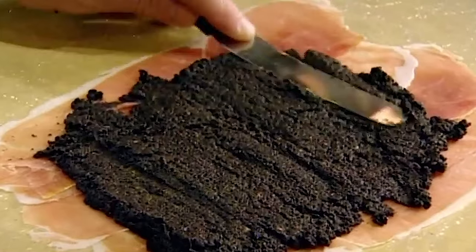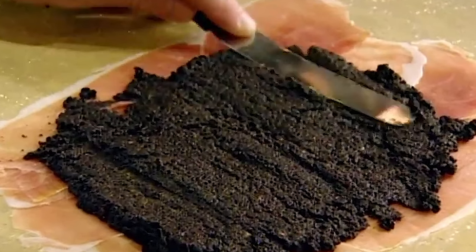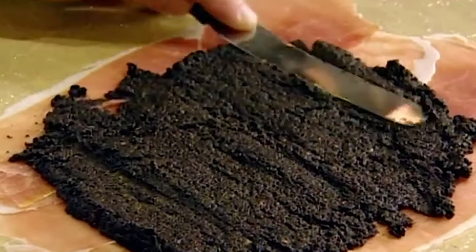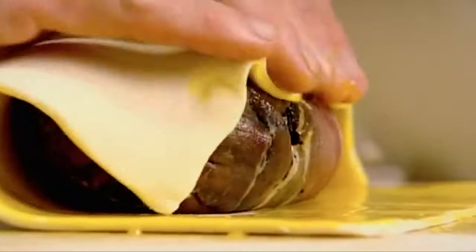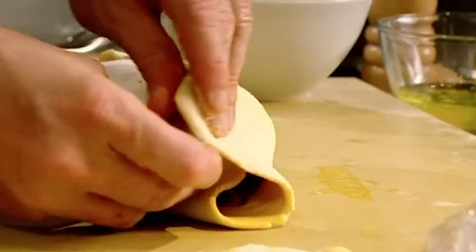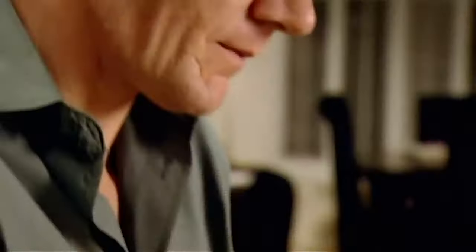Spread the moist mushroom evenly on the parma ham. Place the beef fillet in the center of the mushroom spread, roll the whole thing nicely, and finish by twisting the two ends tightly. Chill for 20 minutes in the fridge. In the meantime, get your puff pastry ready by coating one side in egg wash. Take out the beef wrapped in mushroom and parma ham, place it on the egg wash coated pastry. Wrap nicely, chill for five minutes, and coat the outside in egg wash.